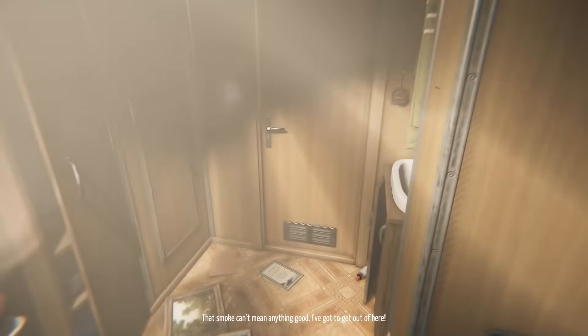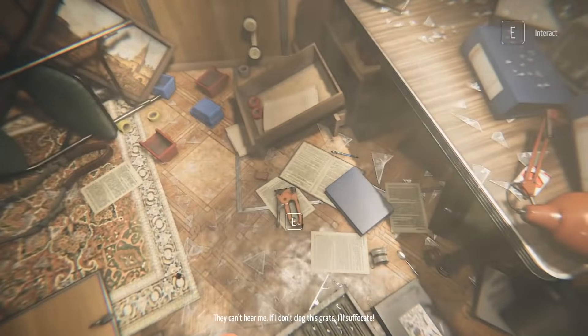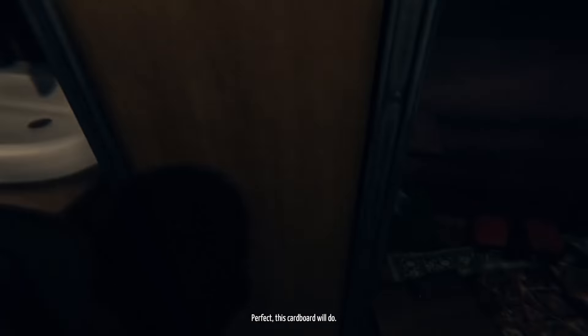Well, that's bad. The smoke can't be good. The door's still locked. I'm suffocating. Let's make sure we don't suffocate — we'll pick up the nail gun and then this cardboard. We'll see about putting it up over the grate where the smoke is coming in. We've got to press E to use the staple gun.